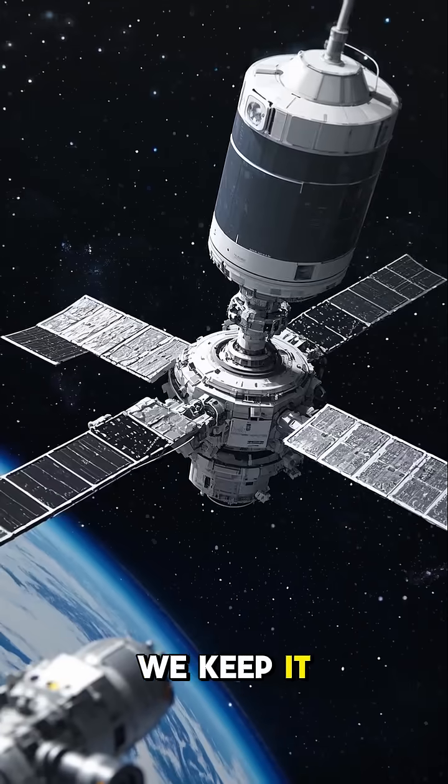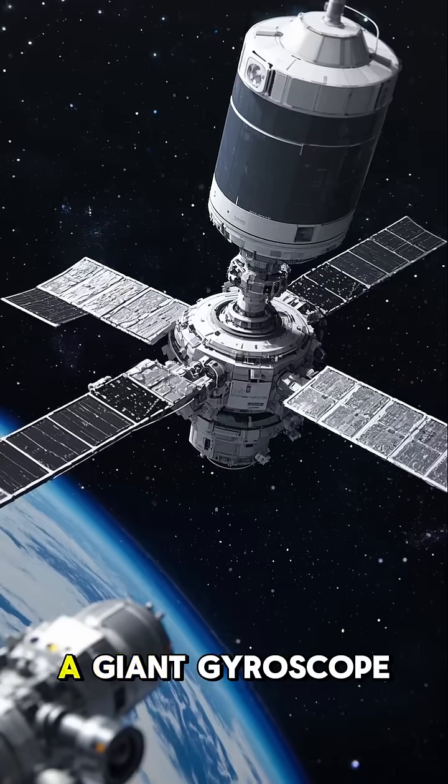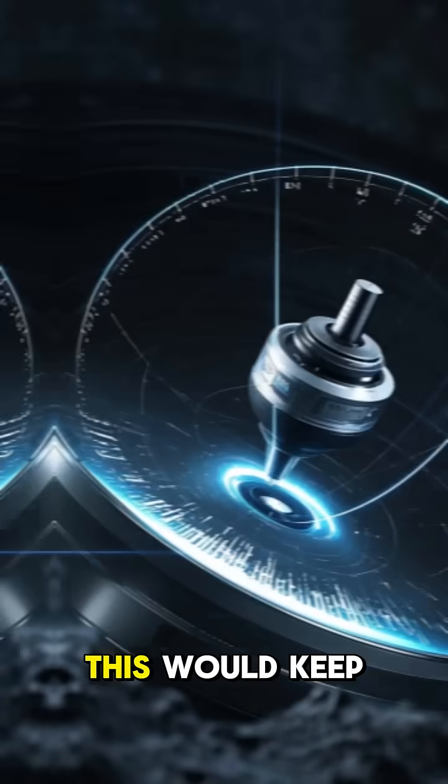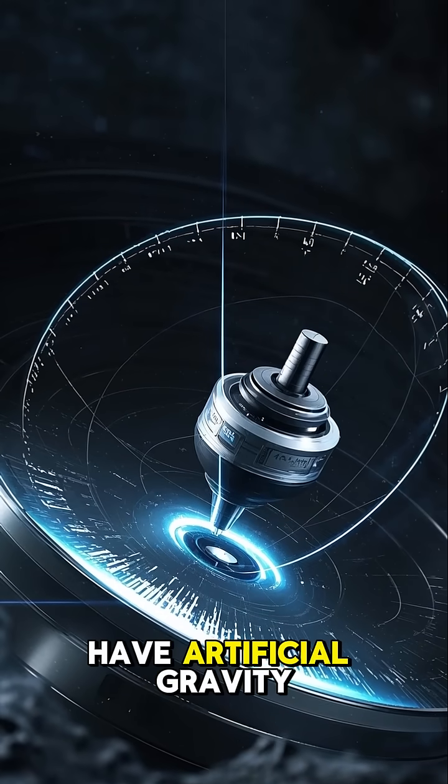But how would we keep it stable? We could use the same technology that keeps the ISS stable — a giant gyroscope. This would keep the station stable and also allow us to rotate it so that we can have artificial gravity.